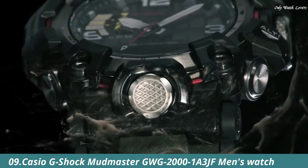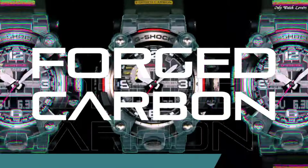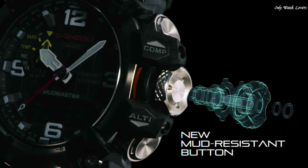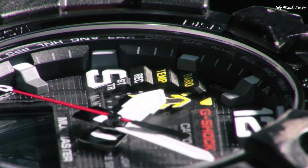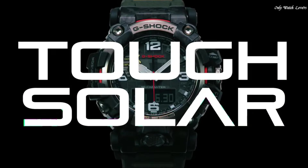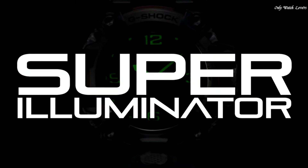Number 9: Casio G-Shock Mudmaster GW-G2001A3JF Men's Watch. It has Japanese solar quartz movement and 5,678 caliber. Stainless steel polymer hard coating case of round shape. Case dimensions are 54.4mm in diameter and 16.1mm in thickness.